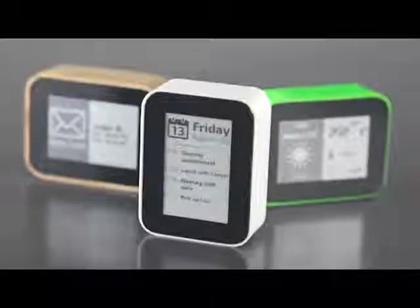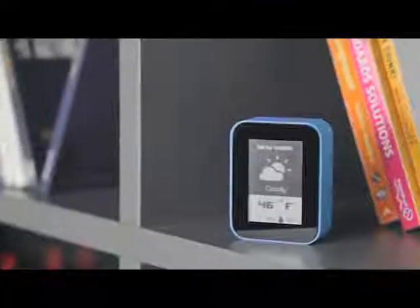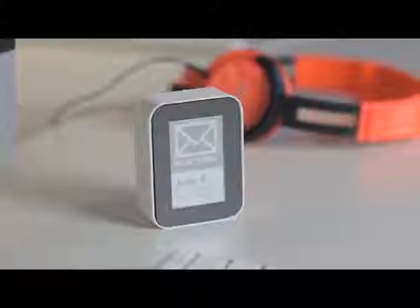This is Displio. It's a highly customizable display that tracks and notifies you on everything that is important to you. At home, it can tell you things like weather and calendar and notify you of new emails or reminders.